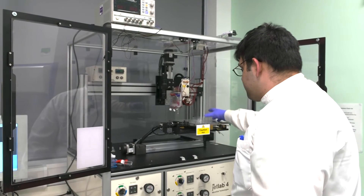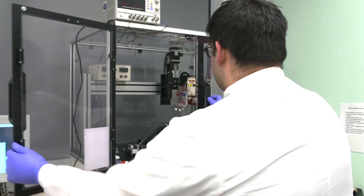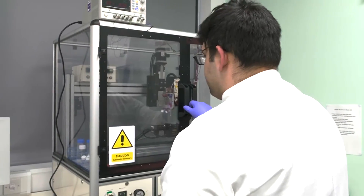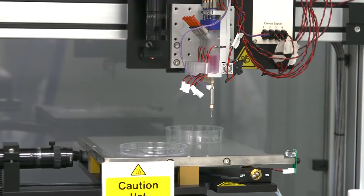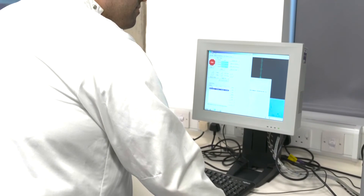We've been able to take 3D printing techniques and apply them to our 3D cell culture systems. This process is referred to as biofabrication, and through biofabrication we've been able to precisely and robustly manufacture our 3D tissue models — a great example being our osteochondral model.